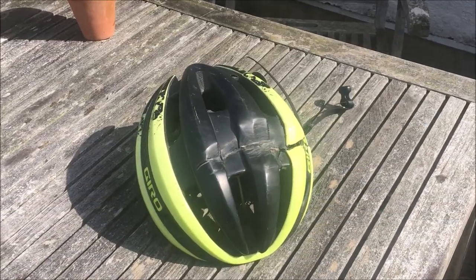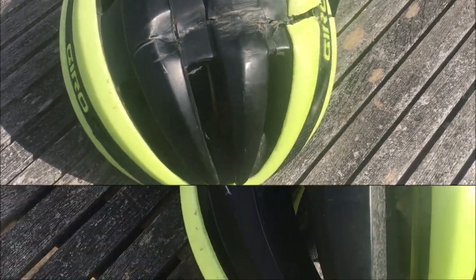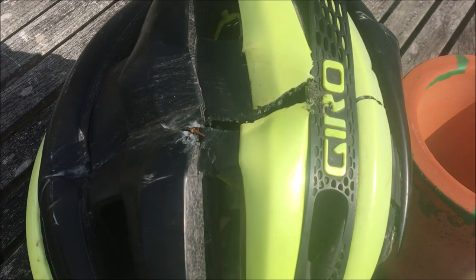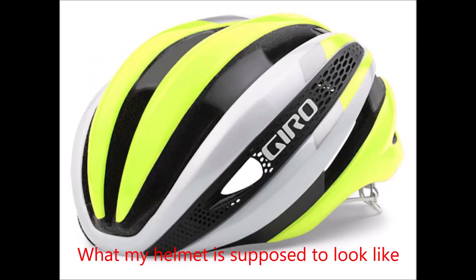Luckily the helmet did its job — didn't die, so that's always good. My brain's all good now, which is nice to hear. Going across you can see it's a pretty big hit. Anyway, cheers for watching, I'll see you in the next one.